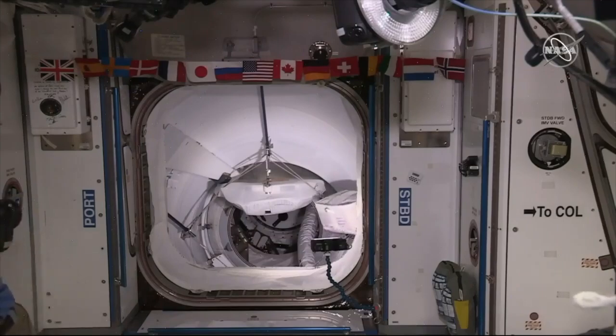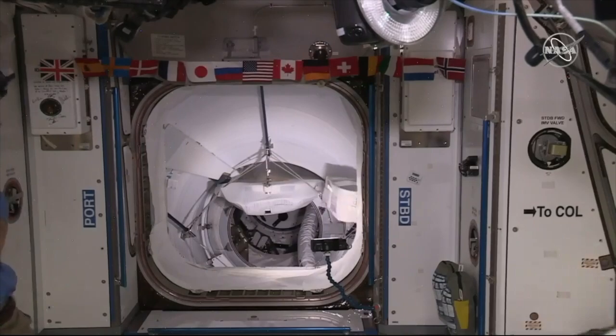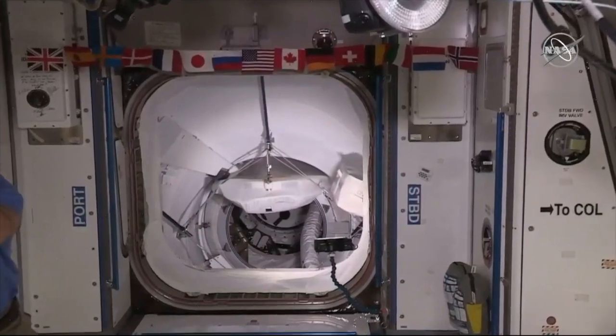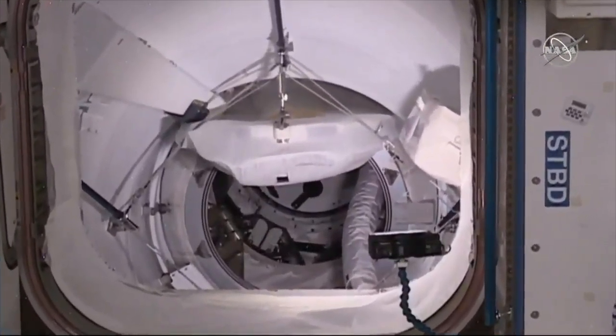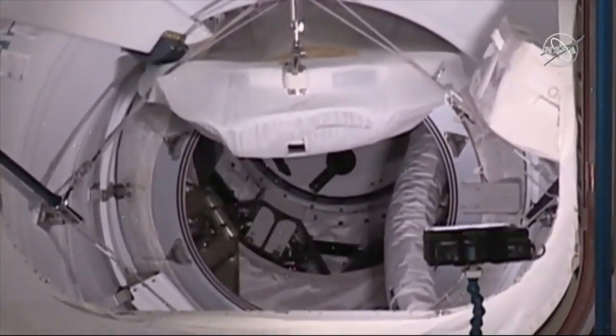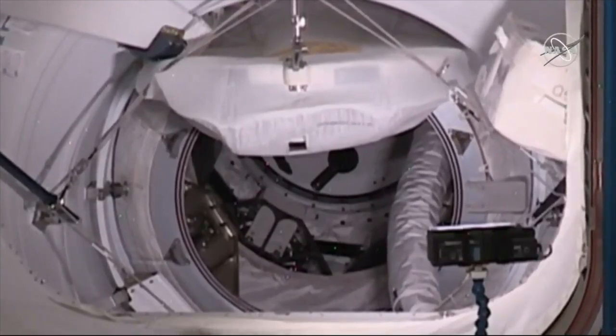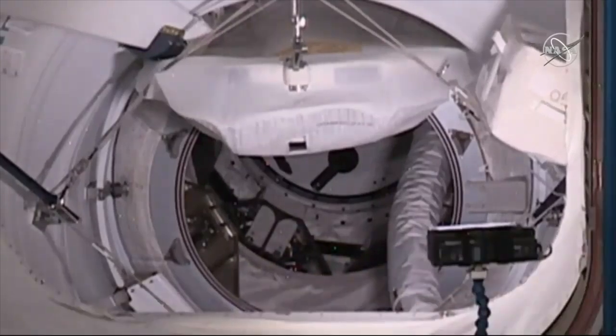There you can see a straight shot through that pressurized mating adapter, then the international docking adapter, and then you can actually just make out a little bit of that Crew Dragon hatch that will soon be opening. It's worth noting that the pressurized mating adapter is actually how the space shuttle also docked with the International Space Station.